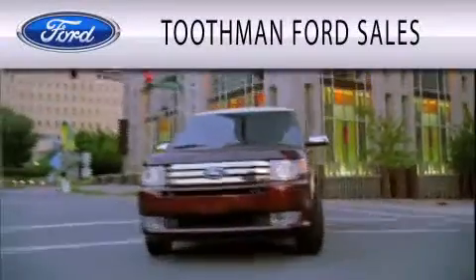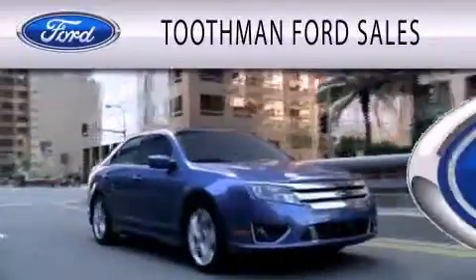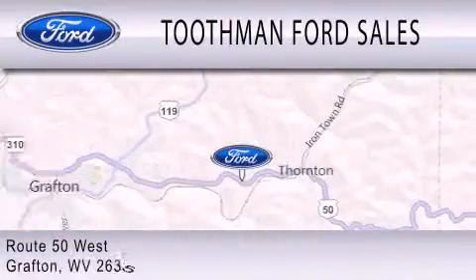Toothman Ford Sales is dedicated to doing everything possible to ensure that the experience you have selecting your vehicle is as pleasant as possible. We are located on Route 50 West in Grafton.